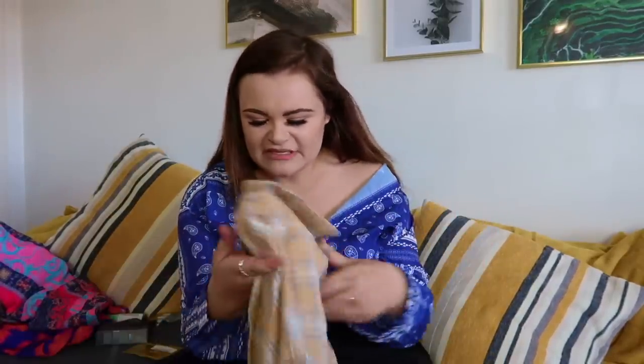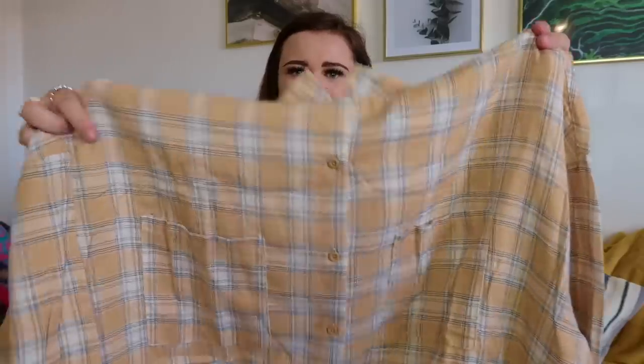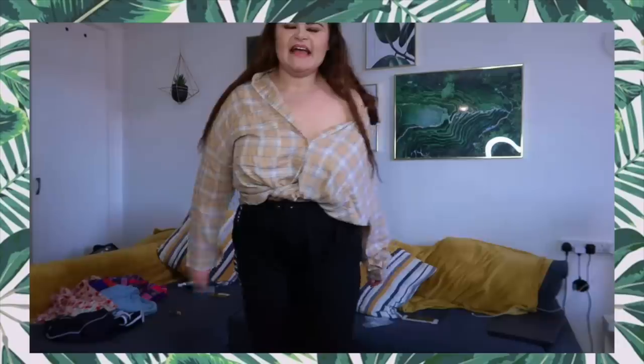I got it in a size 20, hoping it would come up quite large — and it did. It's in this gorgeous kind of fake Burberry style. I want a Burberry coat so much but refuse to pay £800 for one, so this is a nice little replica. It's a nova check pattern in a stone colour. It's super duper oversized, so even your regular size would probably come up oversized.